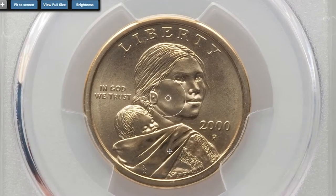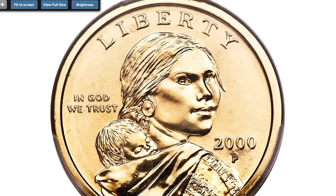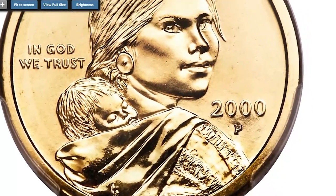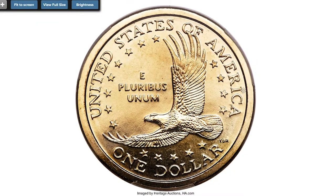This is the 2000-P Cheerios dollar at MS-68, the famous Sacagawea dollar variety. A beautifully preserved example of the so-called Cheerios dollar among the finest pieces certified and conditionally scarce as such. The fine detailing on the eagle's tail feather distinguishes this piece from common circulation coin issues of 2000.